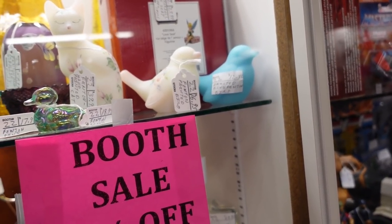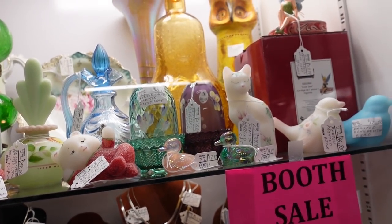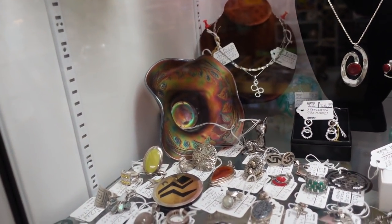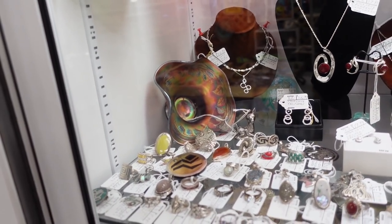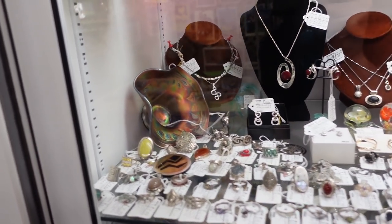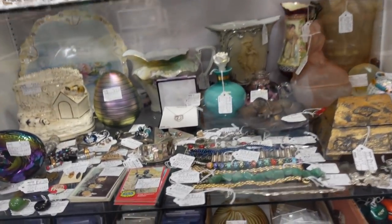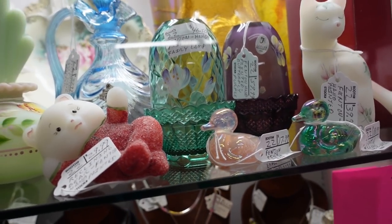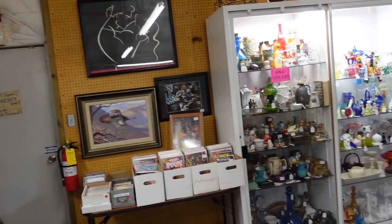They also have Fenton birds — that green one, I wonder if it glows with uranium. Oh, there's a carnival glass piece — that's the blackberry spray pattern in a ruffled hat, which they call a hat bowl. Oh, that egg is pretty. I'm gonna think about that one — I might get it, but we'll keep looking.